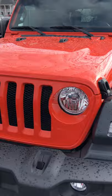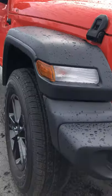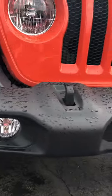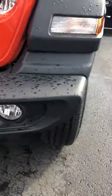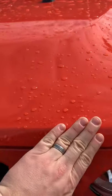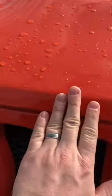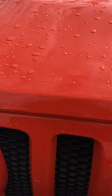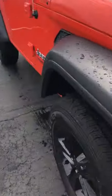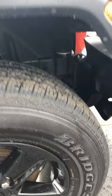Looking for any dings, dents, or scratches, anything like that. The front looks good. I don't see any wear. Headlights aren't fogging over. I'm looking for paint chips, peeling clear coat, anything like that. Make sure we're not looking at dirt or anything. Overall looks really good. Tire tread is really nice.